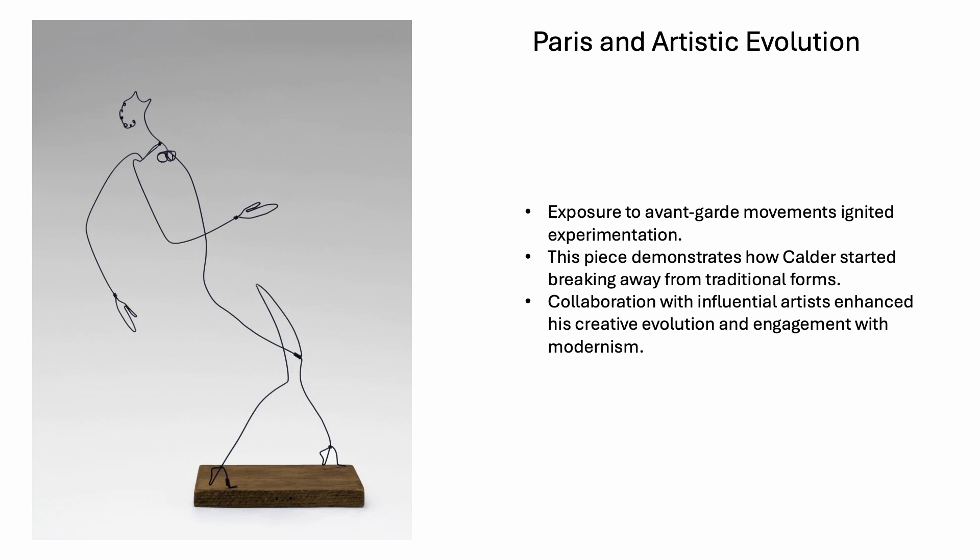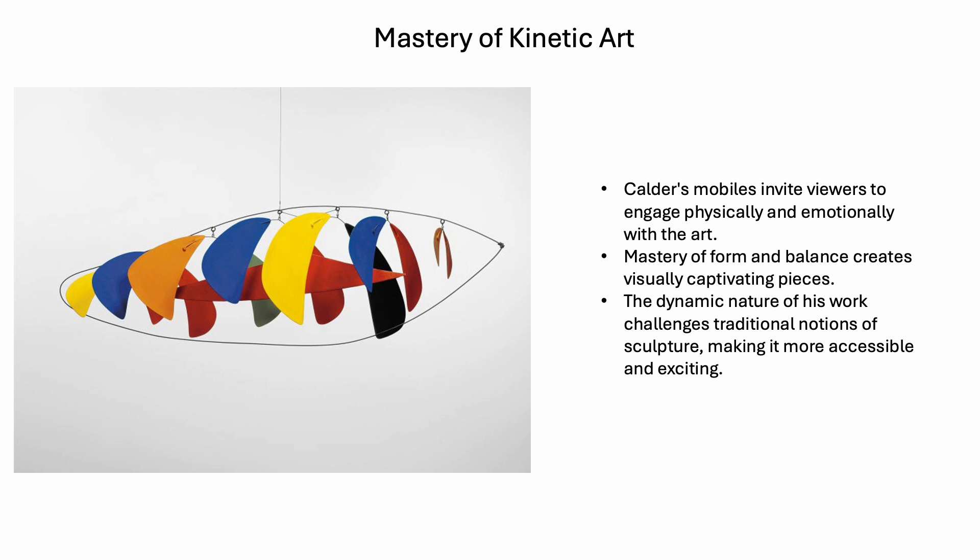Eventually in Calder's life, he gets his exposure to avant-garde movements, which ignites his experimentation with art. This piece demonstrates how Calder started breaking away from traditional forms, and his collaboration with influential artists enhanced his creative evolution and engagement with modernism. I like this wire sculpture because I can see movement in it — it's not stagnant. You get the feeling of somebody dancing, somebody moving. He did really well capturing something without going too detailed, showing simplicity yet movement.